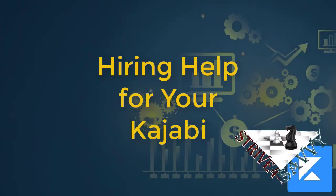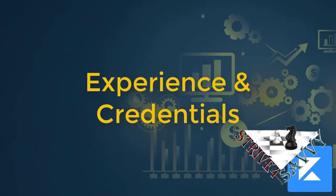Once you've made the decision that you want to hire someone to help you with your Kajabi, here are a few things I recommend from a Kajabi assistant standpoint. I've been on both sides, so I can give you a bit of perspective. First of all, you want to find out more about their experience and their credentials — do they have the experience you need to build the Kajabi site that you are wanting to create?